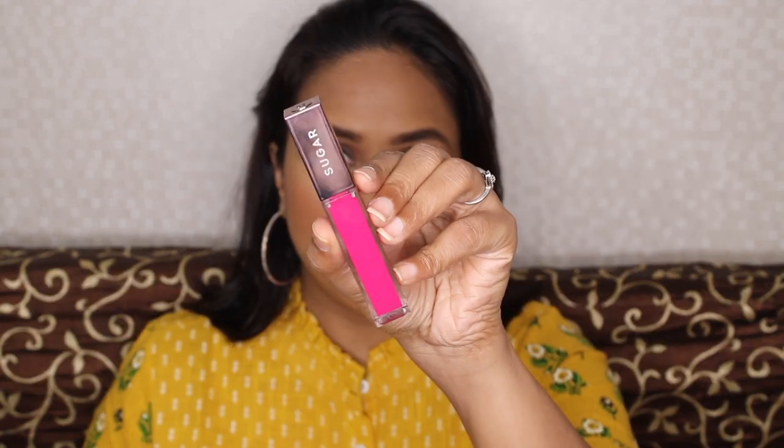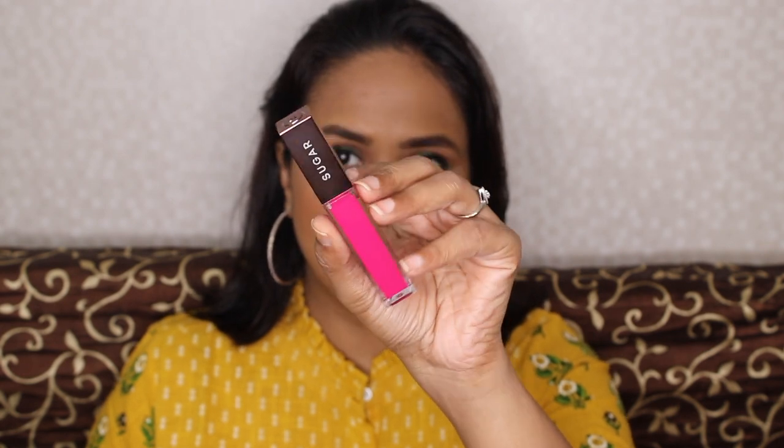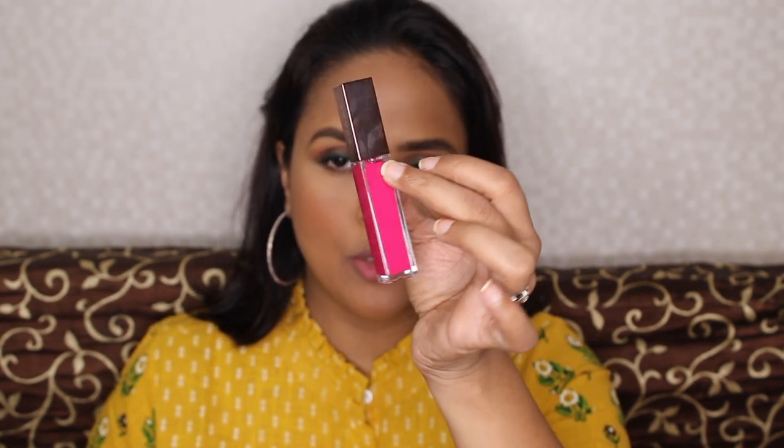What I didn't understand was the pricing. I'm not sure why these are priced at rupees 1200. The packaging looks nice — the lipstick comes with a rose gold metal cap and the tube looks really different; it's not your typical cylindrical tube. But why these are so expensive, I have no idea.